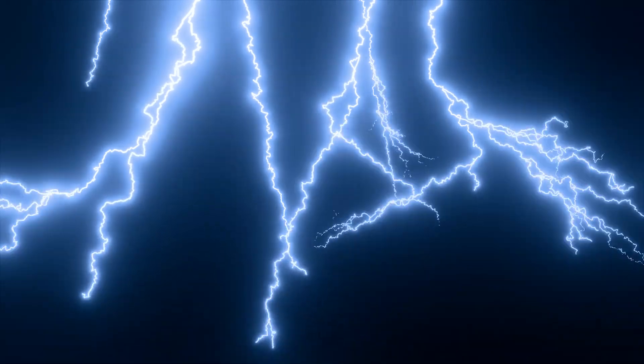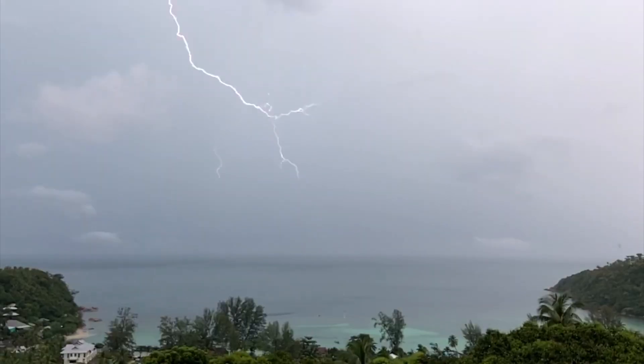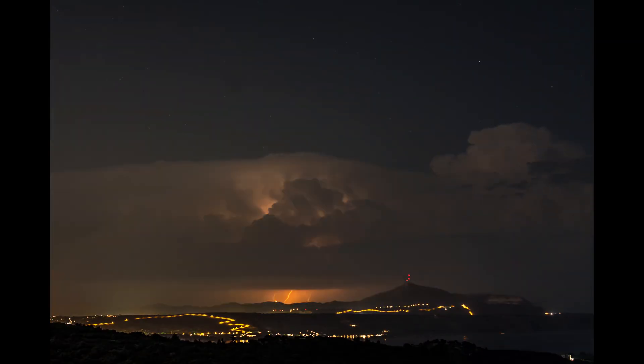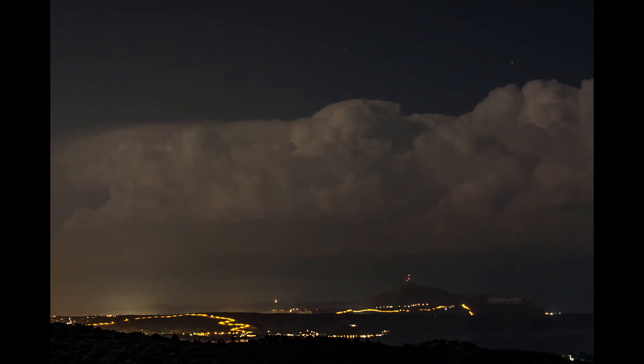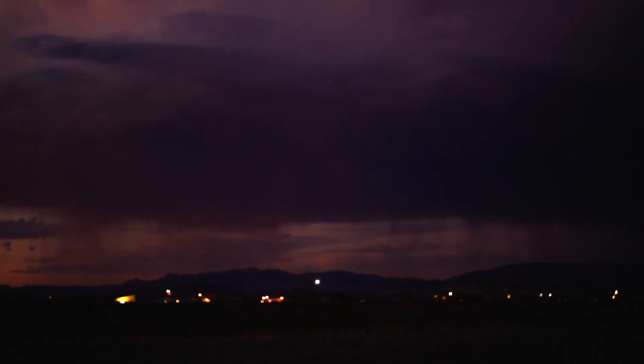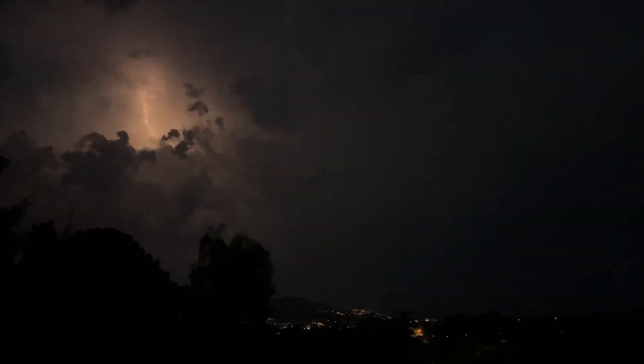Different types of lightning. Lightning isn't all the same — it comes in different forms. Cloud-to-ground (CG) lightning is the type we see most often, when a bolt travels from the clouds to the ground. Cloud-to-cloud lightning is when lightning jumps between clouds instead of hitting the ground. Intracloud lightning is a flash that happens inside a single cloud, making the whole cloud light up. Ball lightning is a rare type that looks like glowing orbs floating in the air — scientists are still trying to understand it. Sprites and elves are weird flashes of light that happen high above storms; they sound like creatures from a fairy tale, but they're real.